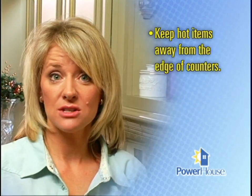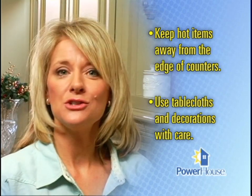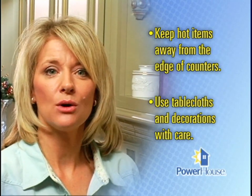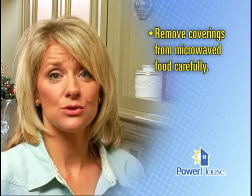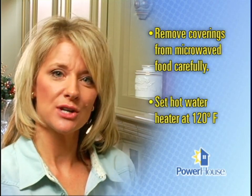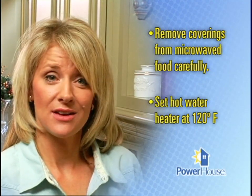Keep hot items — like beverages and trays that have just come out of the oven — away from the edge of counters where children can reach them. Use tablecloths and decorations with care, as burns from hot liquids and foods often occur when children get a hold of hanging tablecloths or placemats. Remove lids or other coverings from microwave food carefully to prevent steam burns, as things cooked in a microwave can be dangerously hot. Set your hot water heater at 120 degrees Fahrenheit to reduce the chance of accidental scalding and to help save energy.